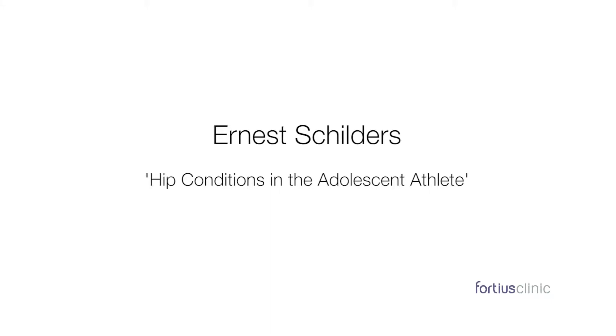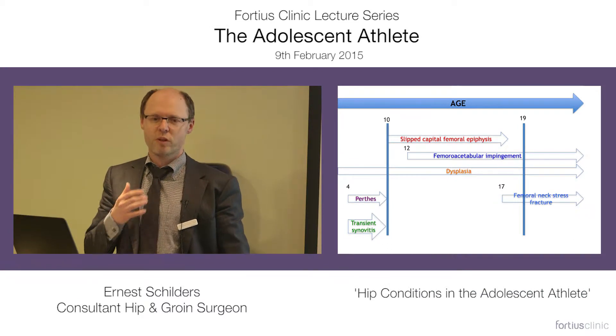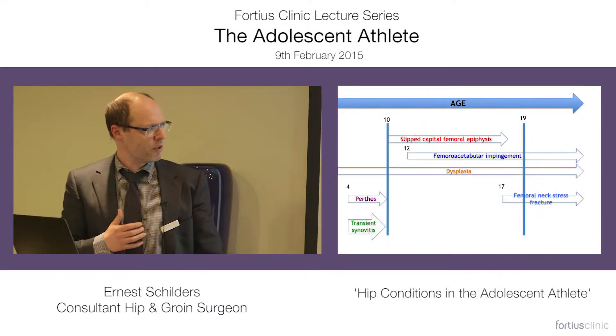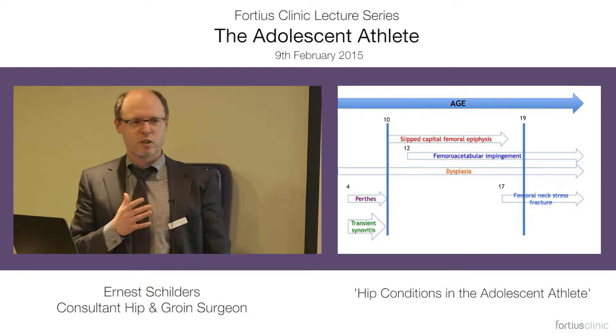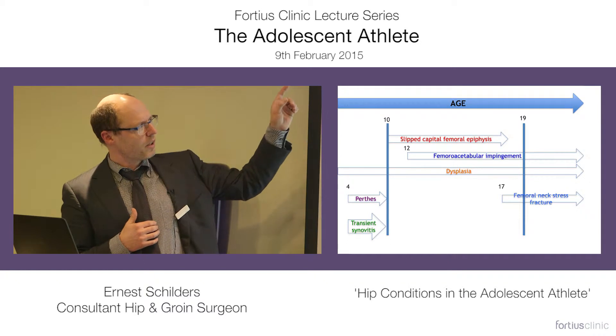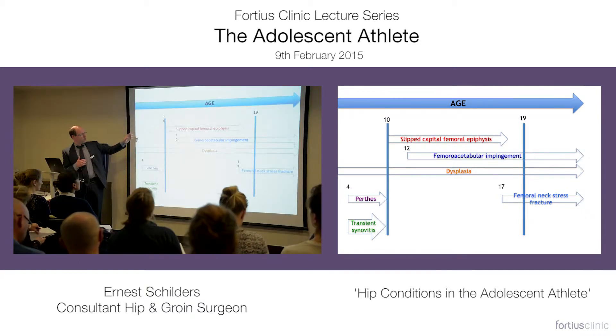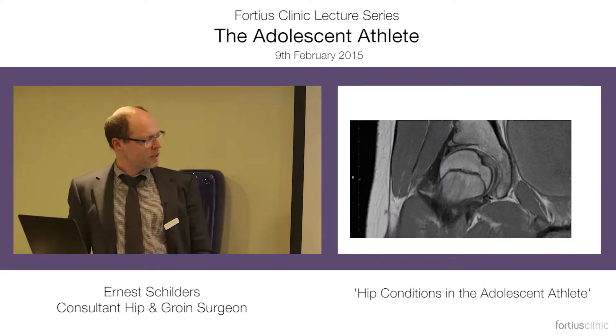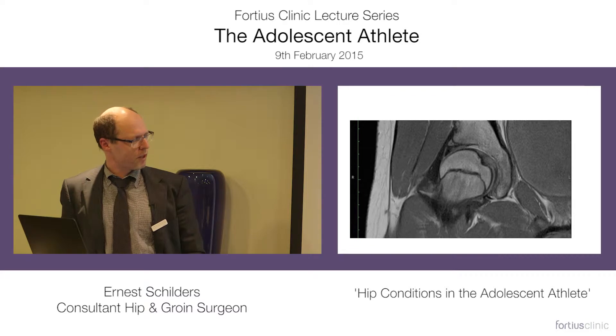The most important question to ask when you see somebody presenting with a hip problem is actually what age they are. If you ask that question, you can exclude a lot of conditions. The axis shows the age, and between the age of 10 and 19, you only have a limited number of conditions. This is an MRI scan of an adolescent.